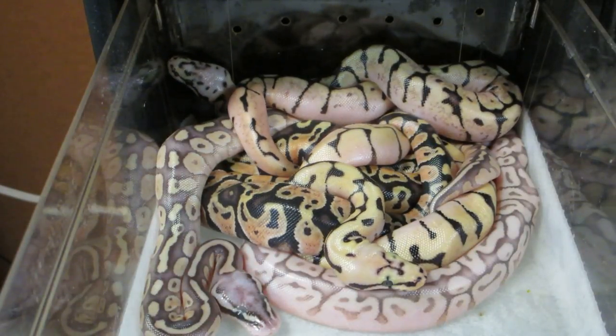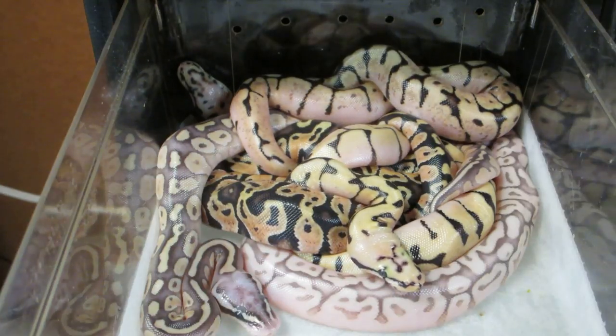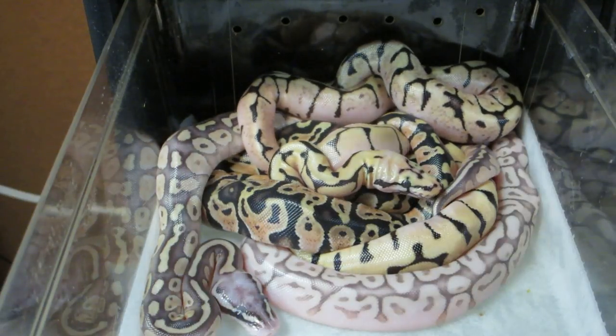Hi everyone, this is Brian Gundy from For Goodness Snakes, and I wanted to share with you guys the results of clutch number 24. This is a really cool clutch with lots of different colors and patterns going on here — this is what I love about this.